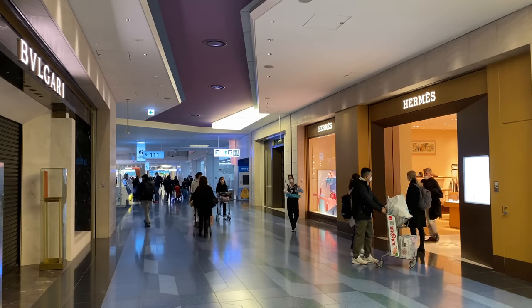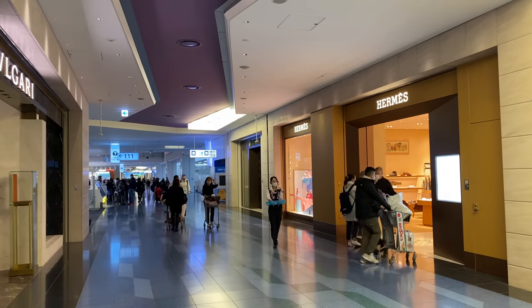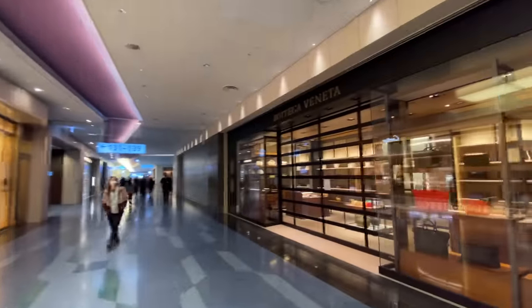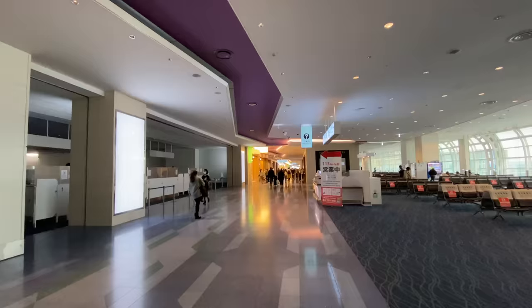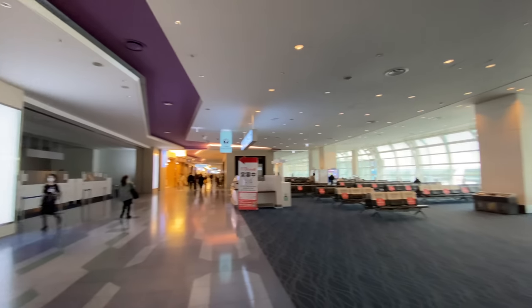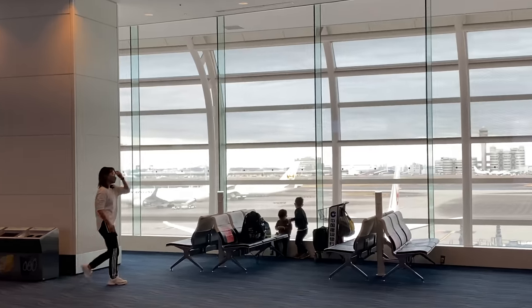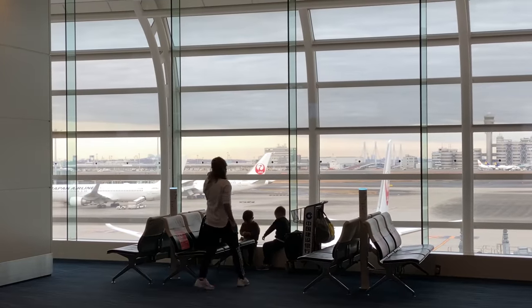Then I did some duty-free shopping. I love the Japanese snacks they've got to offer at the airports in Japan. The tourism industry in Japan is still recovering — they've still got restrictions on travelers coming from mainland China and flight caps for flights from Hong Kong. Shingiku wasn't as busy as before yet, and you can see that some stores haven't reopened at Haneda Airport.